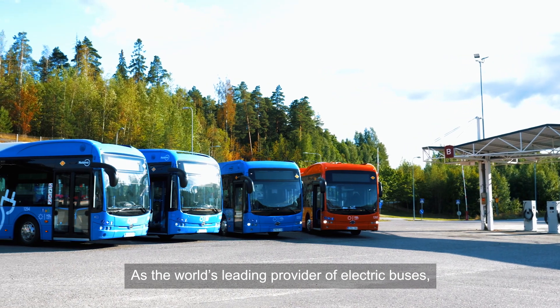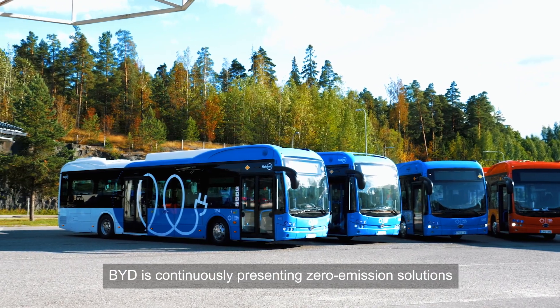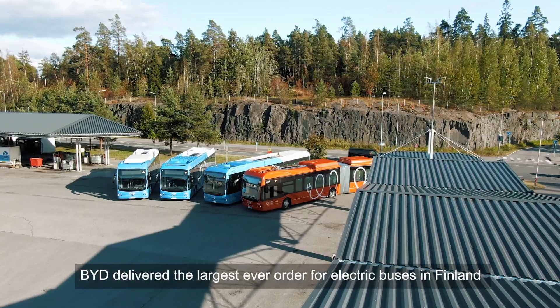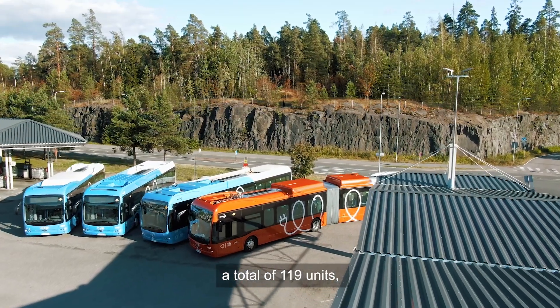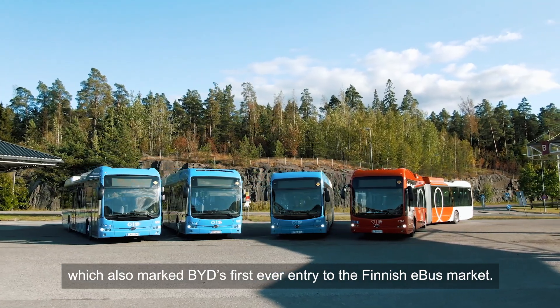As the world's leading provider of electric buses, BYD is continuously presenting zero emission solutions to satisfy the major requirements of the future. In the summer of 2021, BYD delivered the largest ever order for electric buses in Finland — a total of 119 units — marking BYD's first ever entry into the Finnish e-bus market.